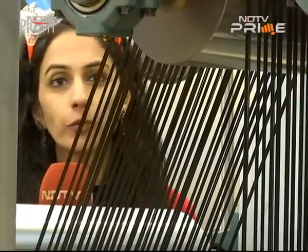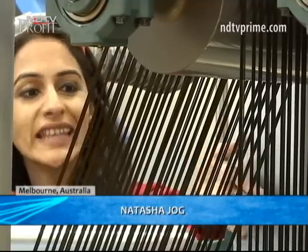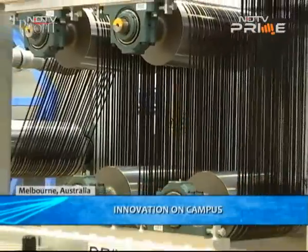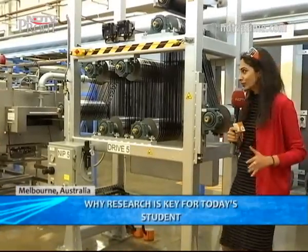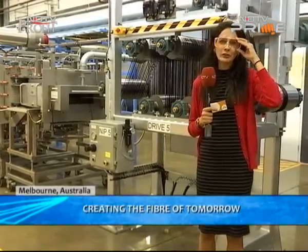What do Airbus, Boeing, BMW, cricket bats, fishing rods, and even prosthetic limbs have in common? Well, they're all increasingly using carbon fiber. We are here at Carbon Nexus, a carbon fiber and composite research facility at Deakin University, at a time when there's so much focus on research and innovation. A whole host of Indian students are also doing their research right here. This facility says it's ready to scale up to meet the requirements of several industries when it comes to carbon fiber production.